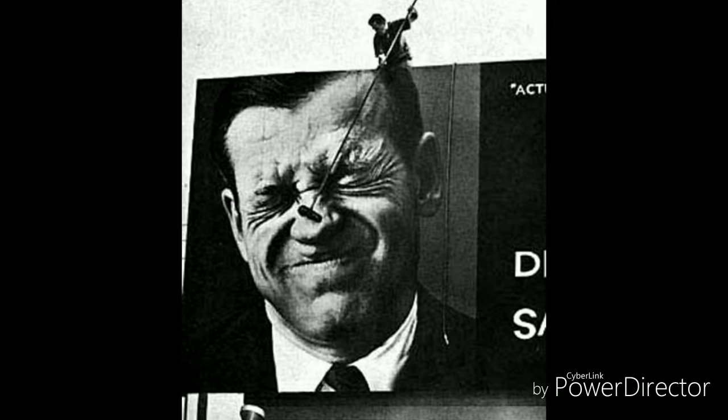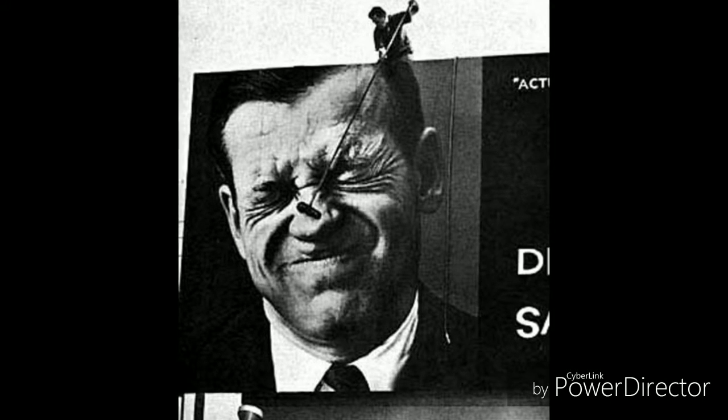This one — the poster cleaner is cleaning the poster, and the poster seems like he's not happy with it. It's really nice.